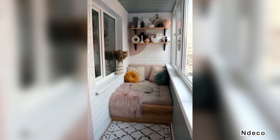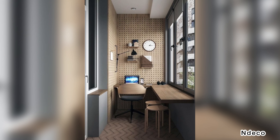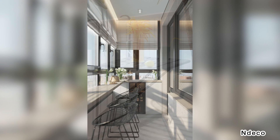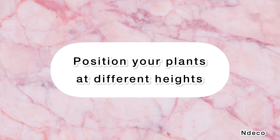Make it foldable. Balconies are often narrow spaces, which is why a full-sized table is usually not an option if you really want to be able to move around. Enter folding tables and chairs — there when you want them, gone when you don't.